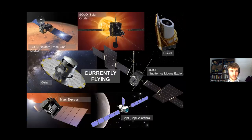We currently have seven flying missions: two Mars orbiters — TGO and Mars Express; two at L2 — Gaia and Euclid; Solar Orbiter trying to reach high inclination with the Sun; JUICE on its way to Jupiter; and BepiColombo heading to Mercury.